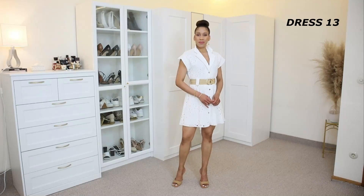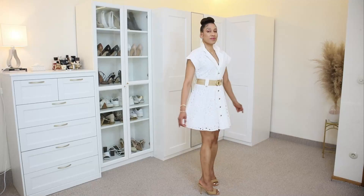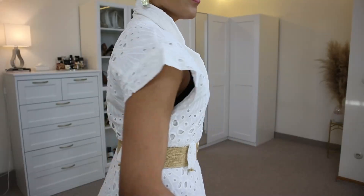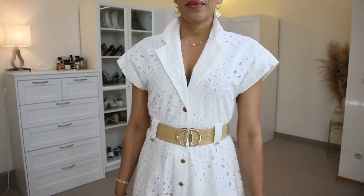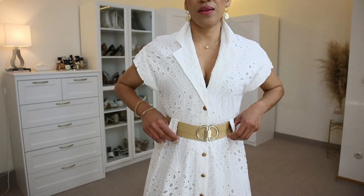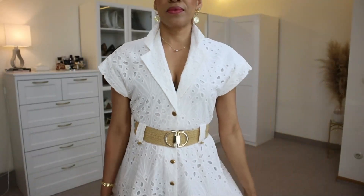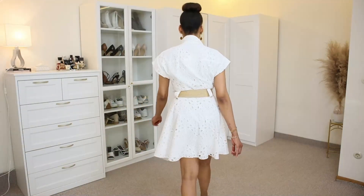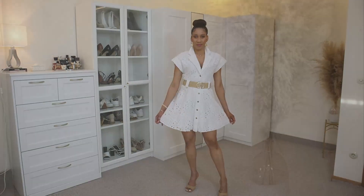Dress thirteen is this embroidery short dress from Zara. It has a lapel collar with long sleeves and elastic trim. It has a self-tie belt made with the same fabric as the dress, though I couldn't find it so I'm using a belt from H&M instead. This is a really nice dress from Zara and I am keeping it for sure — if you follow me on Instagram you may have already seen me wearing it.